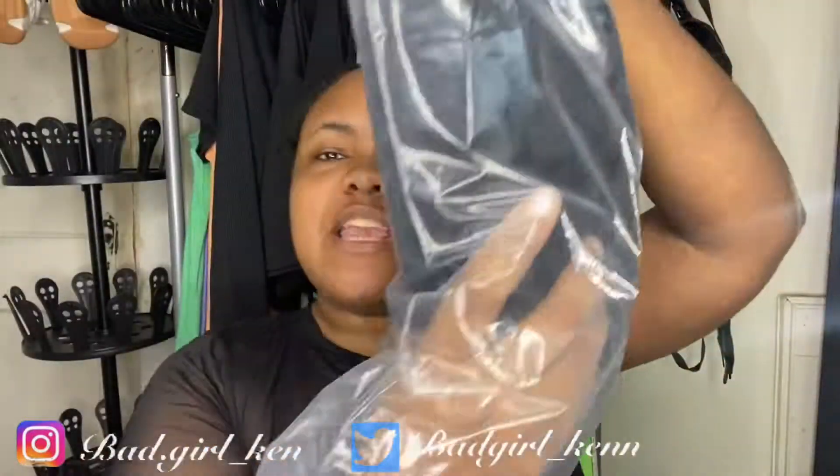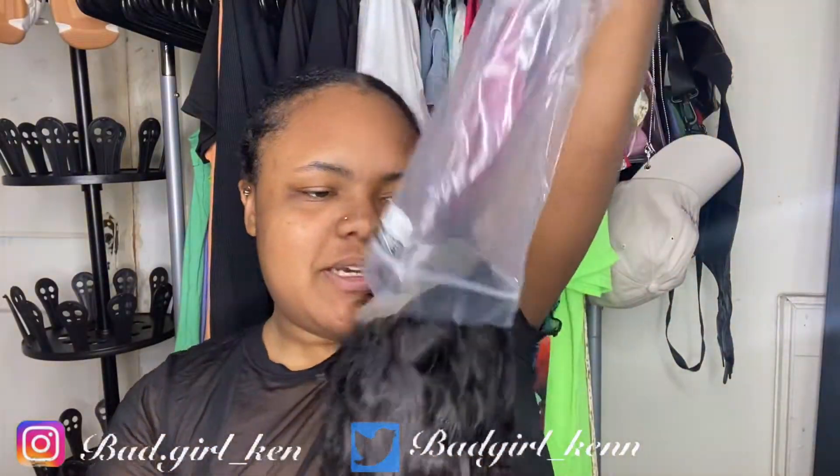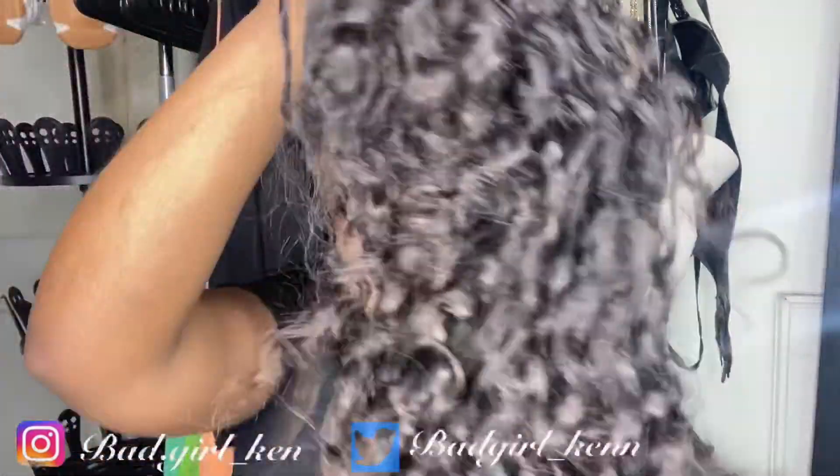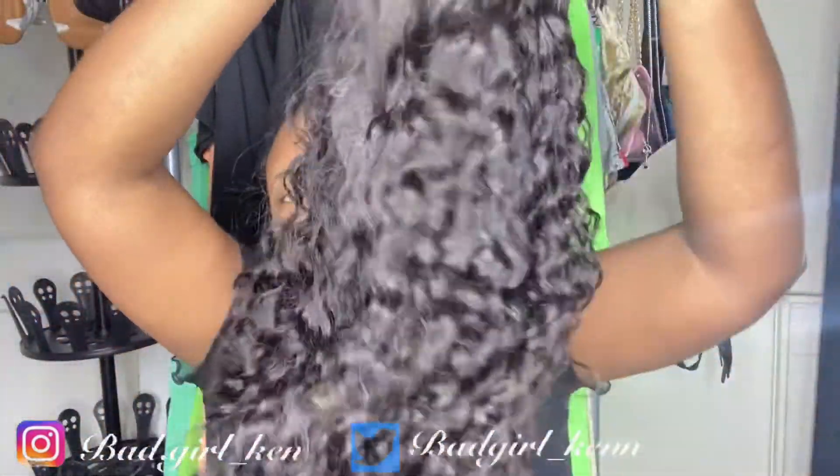Then there's the wig itself — and it feels so soft already! Oh my god, I'm so excited. It's my first time trying Alie Pearl and I heard good things about it, so I'm gonna try it myself. I got a 16-inch water wave style. This wig is a 6x6 lace front wig, deep part, 180 density.